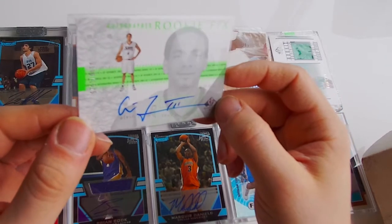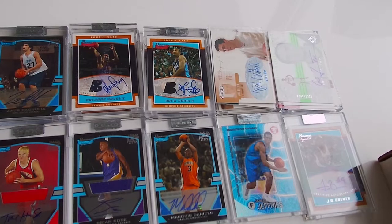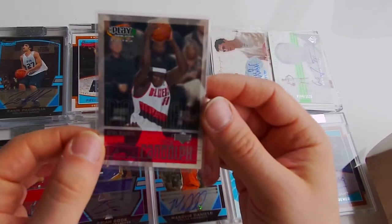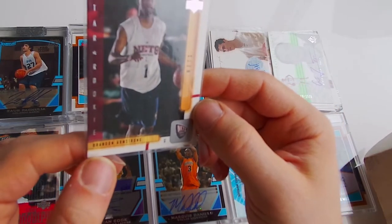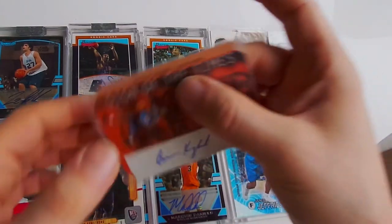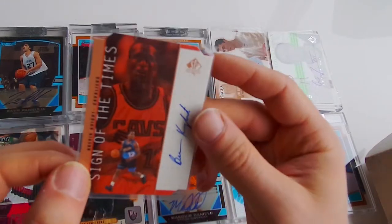Next one - who is this guy? Alvin Jones, Rookie FX. Next one - Zach Randolph, Upper Deck. Next one - Brandon Armstrong. Next one - Brandon Armstrong, rookie card, Upper Deck. Next one - Brevin Knight, SP Authentic from 1999, it's a die cut.